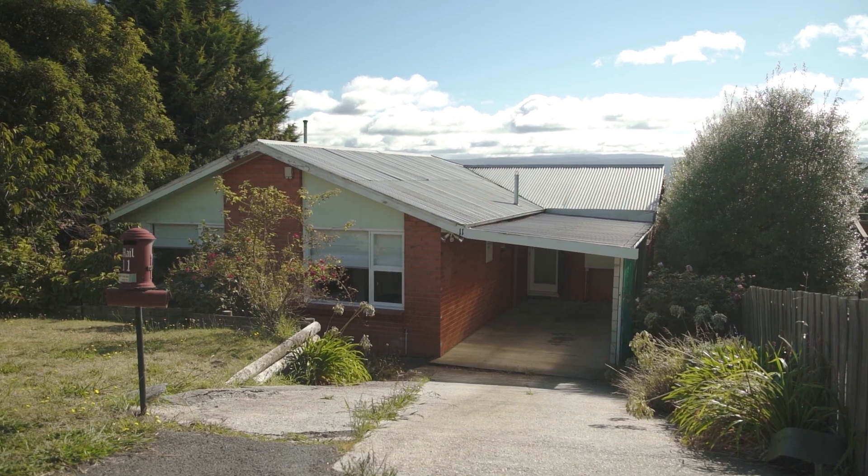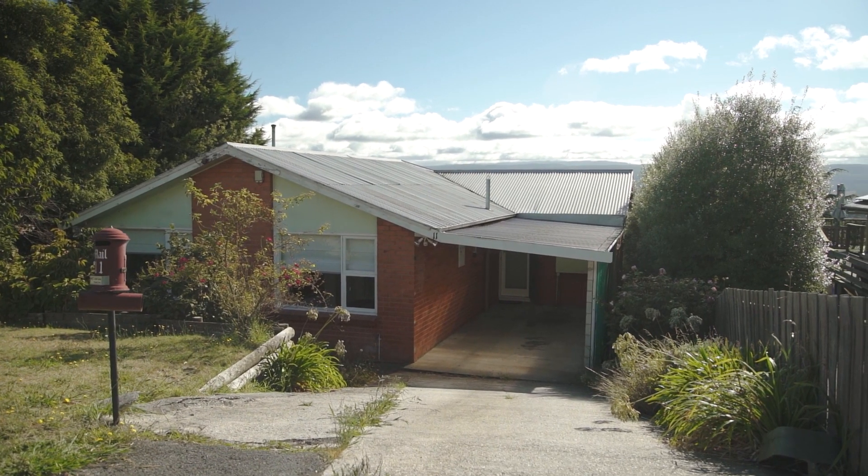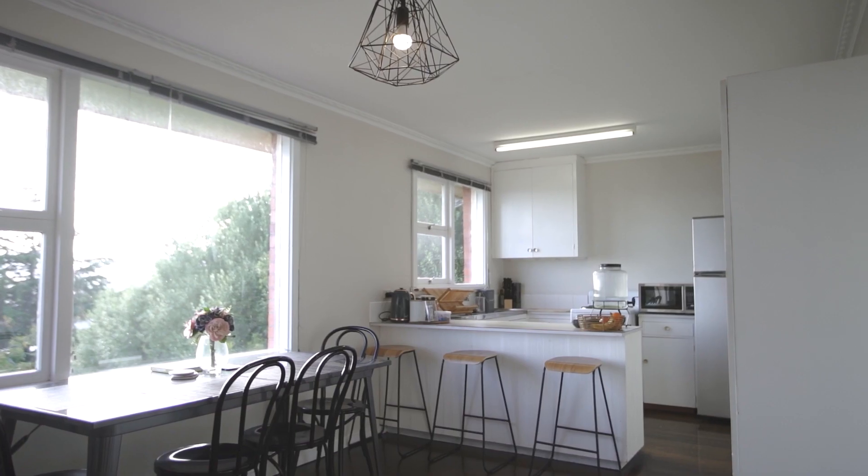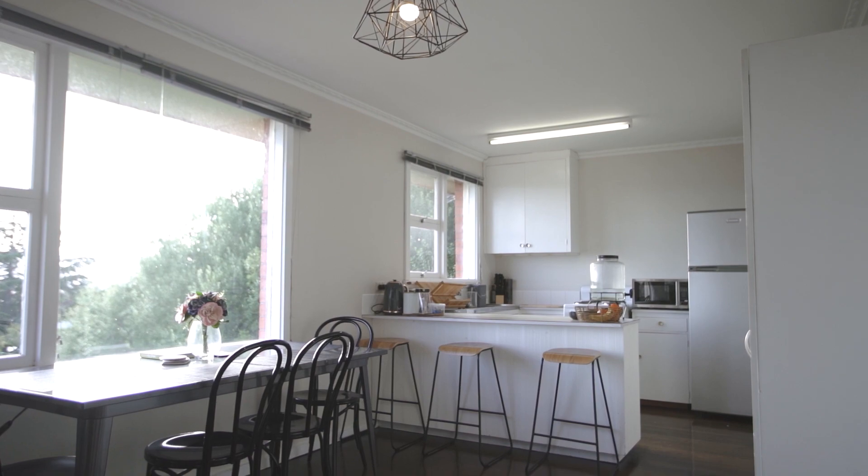Of brick construction, this property provides the perfect opportunity for a great first home, investment in a central location, or plenty of scope to create into a fantastic family home.